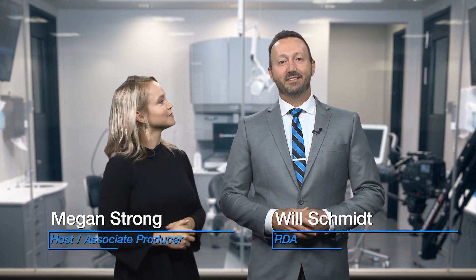Hello and welcome to Chairside Live. I'm Megan Strong. And I'm Will Schmidt, Registered Dental Assistant here at Gladwell Dental.